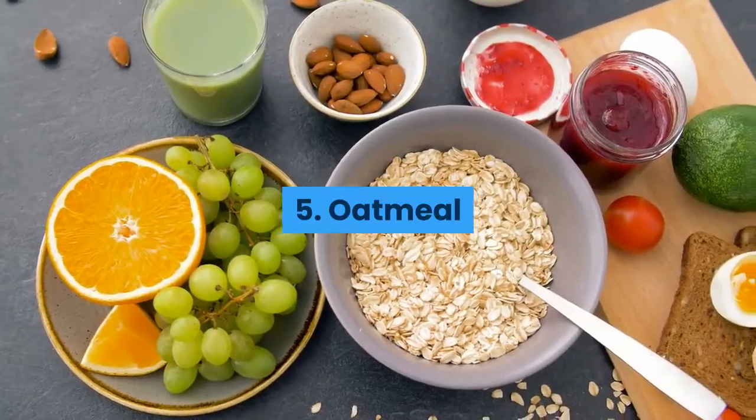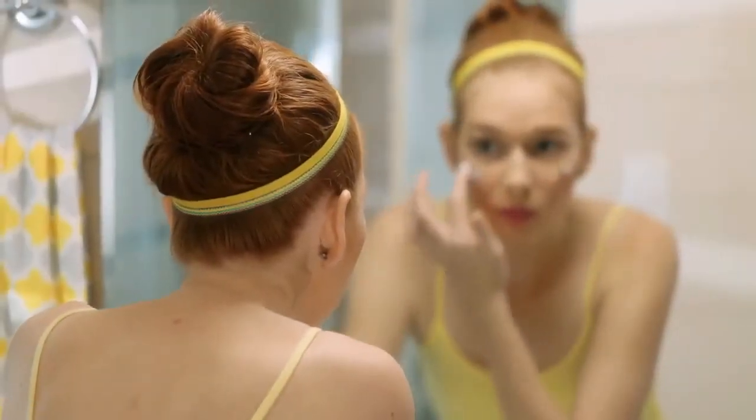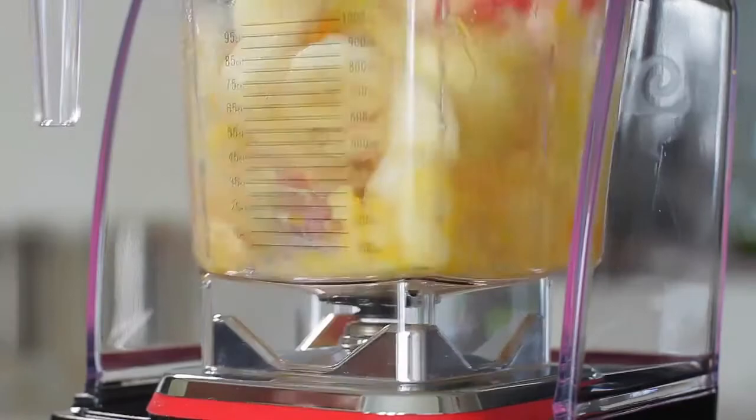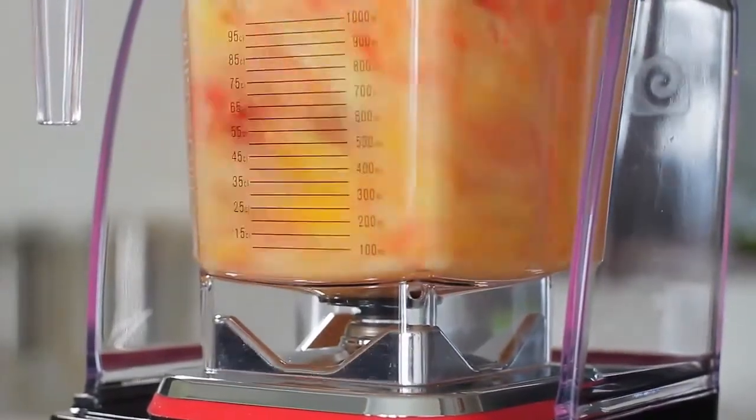5. Oatmeal. Oatmeal helps soothe inflamed skin and absorb excess oil. It also helps to exfoliate dead skin. When used in face masks, oatmeal is usually ground. It can be combined with yogurt, honey or fruit puree such as bananas, apples or papaya.